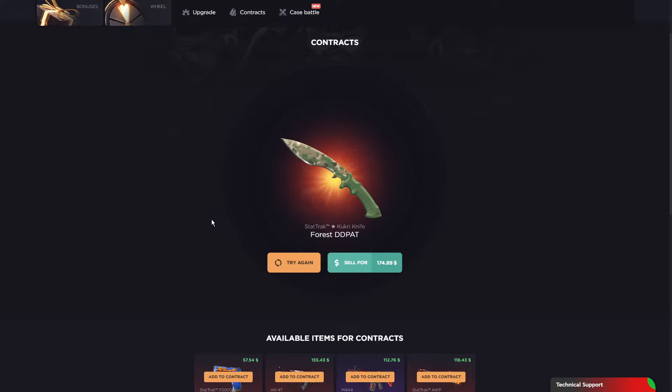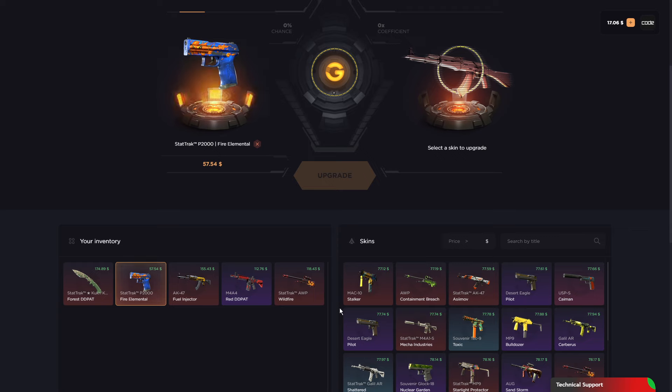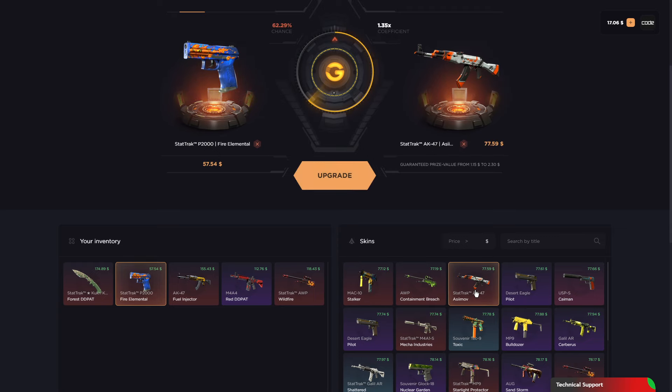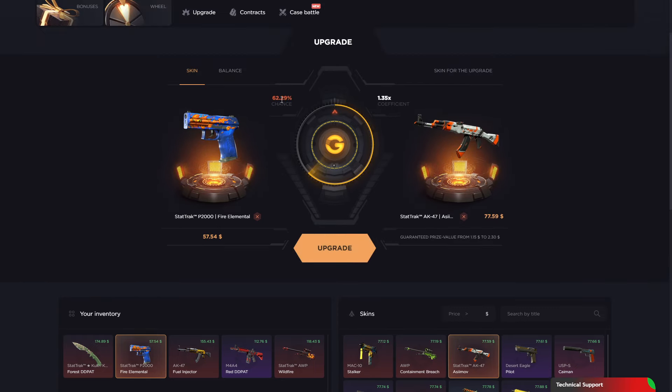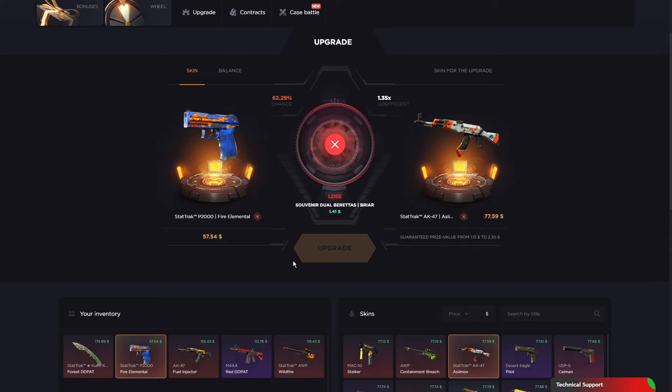We got the ugly-ass Cookery knife. Let's do an upgrade — that ugly-ass Fire Elemental to a good-looking AK Asiimov, 62% chance. Come on, let me hit it. Oh nah, bro. That's bad.